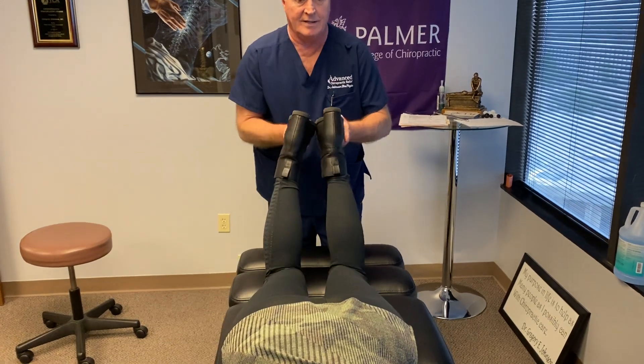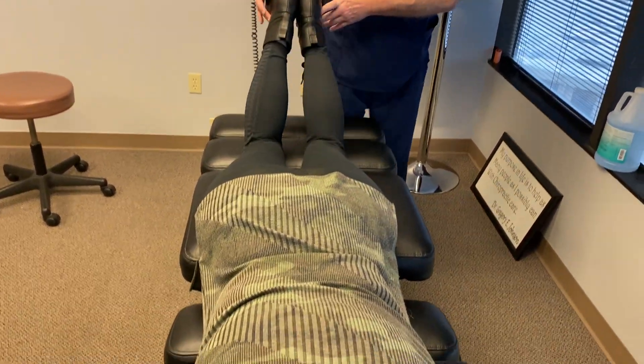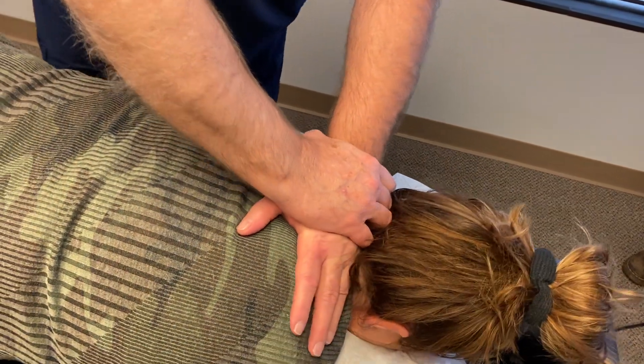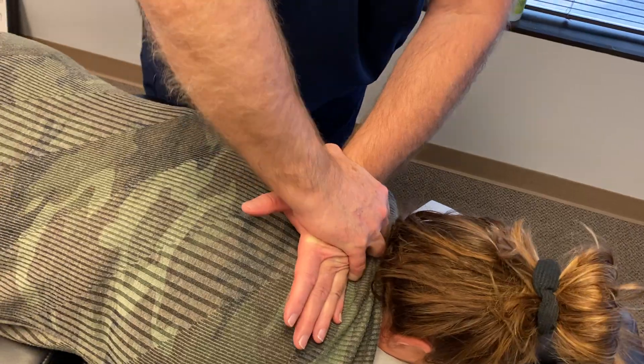Legs are now even. Does this tighten up as much as that first one did, Neely? No sir. Cool. You're going to feel your head popping up on this next one. There we go. Okay, let's turn on your back now.